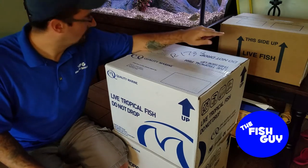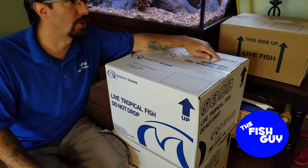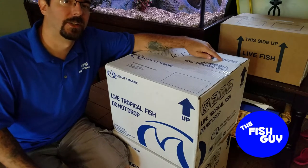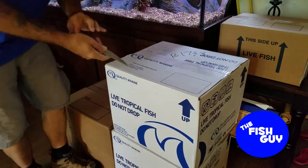They do have freshwater stuff as well — that's relatively new for them. Aquatropic, I think, is their freshwater side. So anyway, without further ado, let's open up some fish.